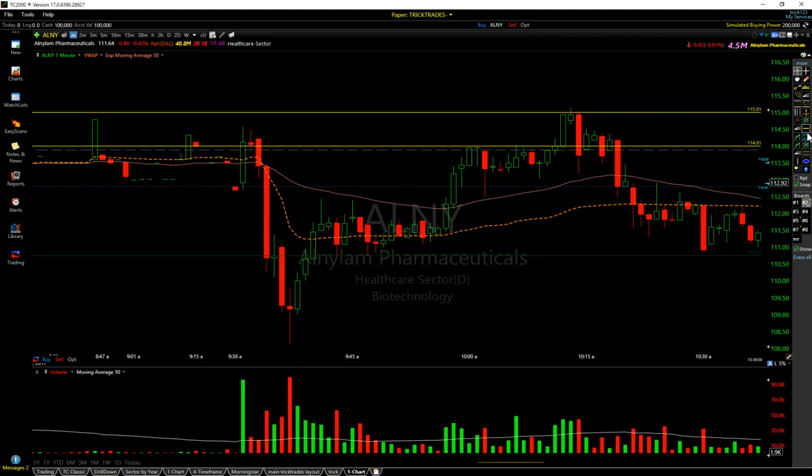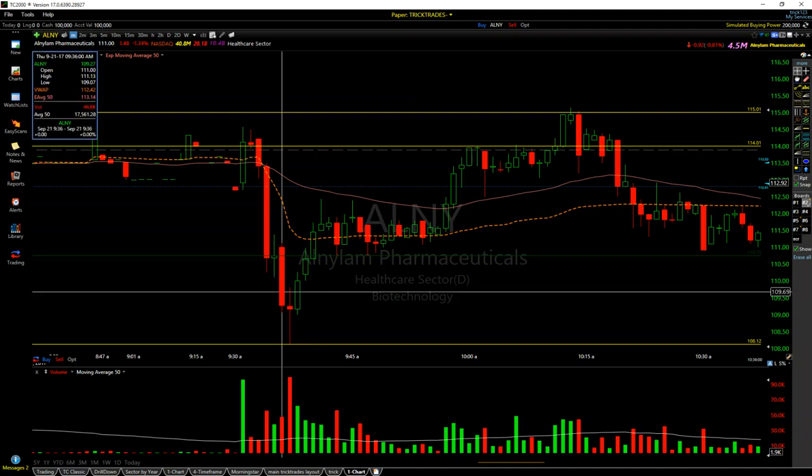Now this candle here — I want to point something out. Even if you missed this move, if you're not comfortable with this move, this long at the $108 dip being bought — this candle is a dead giveaway, guys. This is pretty basic stuff that we teach at tricktrades.com. Instant resolution. A lot of people in the chat room caught this long and just nailed it.